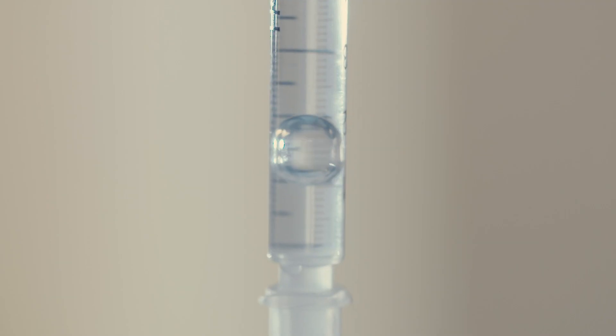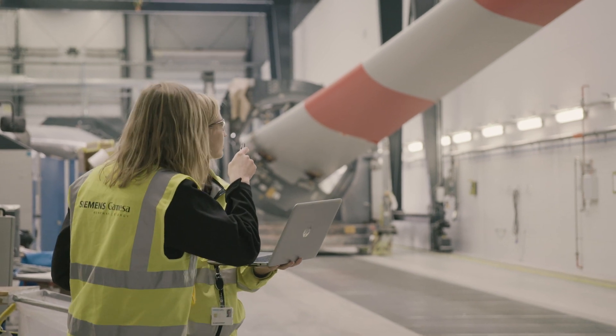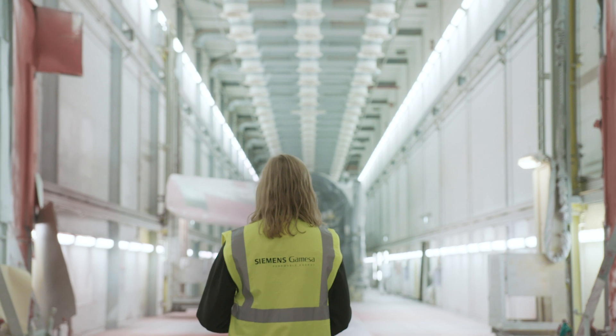It is so fascinating to have a job where you have the possibility to both focus on the very small details in the laboratory, but on the same day you can go around the production area and see the huge turbine blades. This is really amazing.